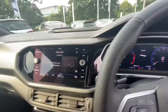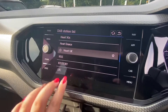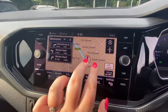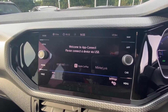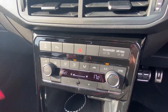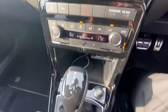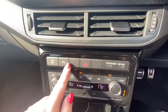Moving on to the screen, we've got the full DAB radio with a great range of stations. You've got the Discover navigation, and app connect to connect your mobile phone whilst driving. You've also got climate control here with front heated seats, the DSG gearbox, and two USB ports as well.